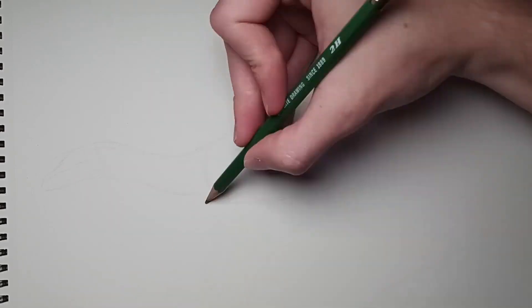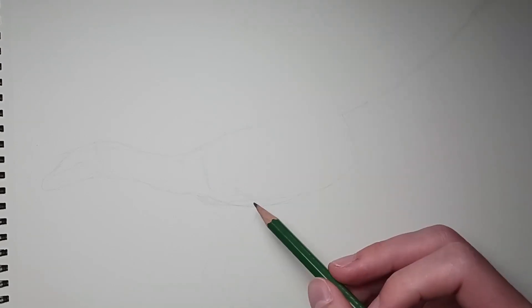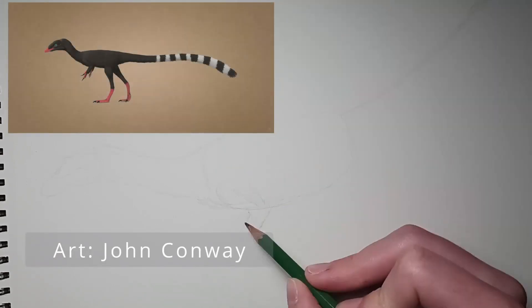In the long-lost landscapes of prehistoric Europe, one of the smallest dinosaurs discovered zipped around in search of food. Meet Compsognathus.